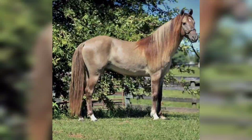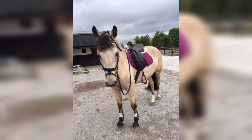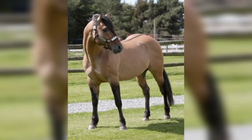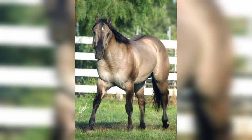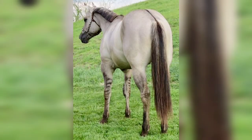Grullo, also spelled Grulo, is a color variety of Dun recognized by tan-gray hairs on the body with a dorsal stripe on the back and black point coloration on the lower legs, mane, and tail. Grullo horses carry the Dun dilution gene along with the black gene and possess a mouse-colored hair gene.